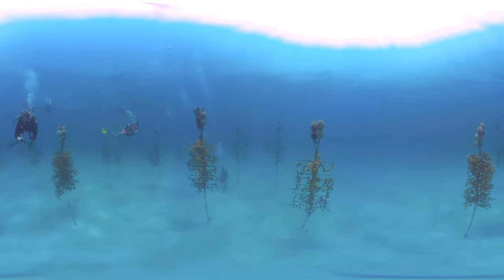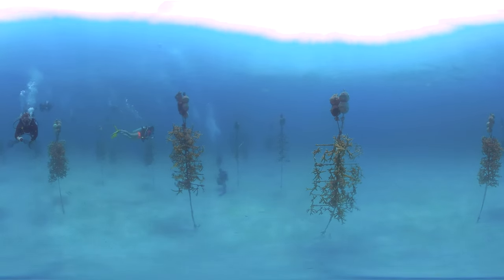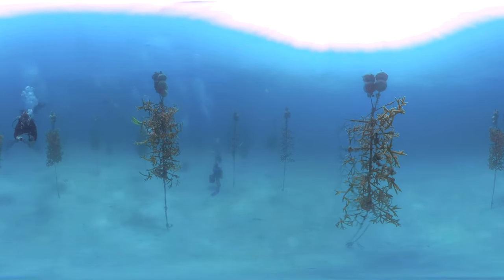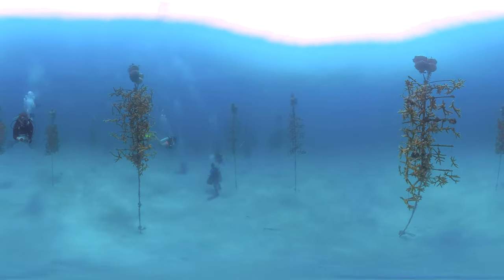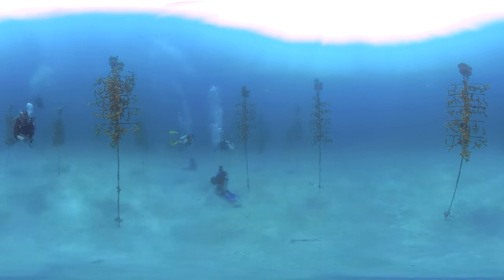Coral colonies are first broken into smaller pieces that are hung on support structures suspended in the clear, sun-filled water column. In just six to nine months, the fragments grow large enough to be outplanted to the reef.